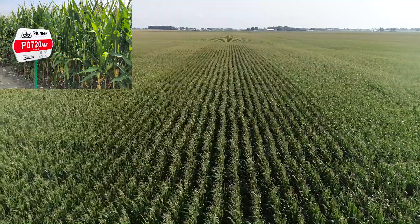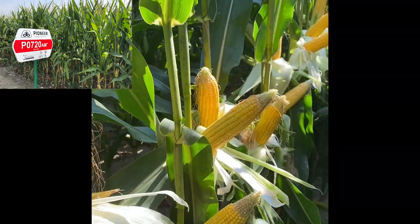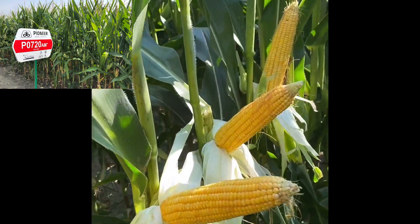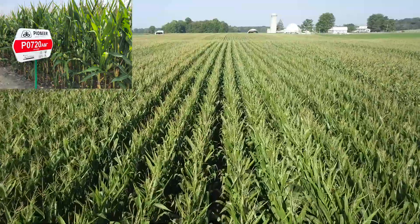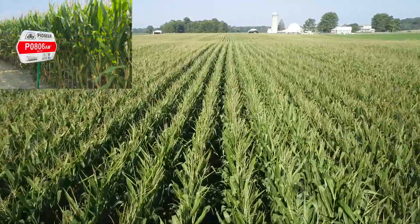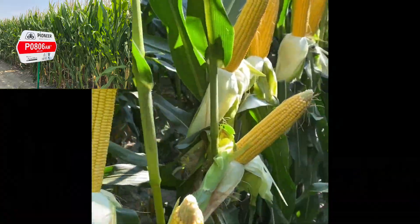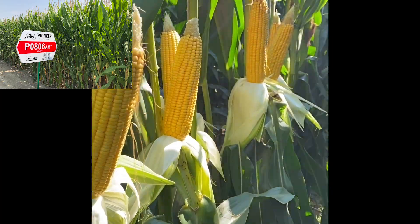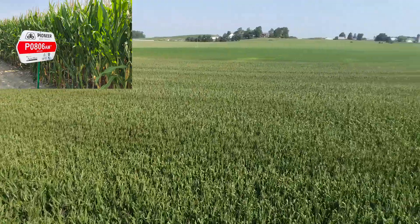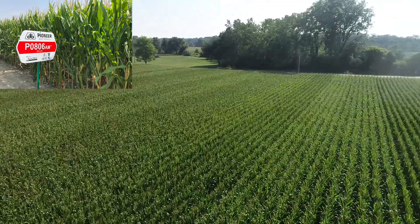720 AM was a new product last year that did extremely well in plots across Northern Ohio and looks really nice again this year as a leader product. 720 has very nice drought tolerance and offers good test weight and kernel depth, making it a top yielding product with versatility across a number of acres. Brand new this year is P0806 AM, which complements 720 on the top end. 806 brings a new level of top end yield potential in the 108 day class, replacing the 825 with better drought tolerance, the same type of ear flex, but improved grain quality and ear retention under challenging conditions.